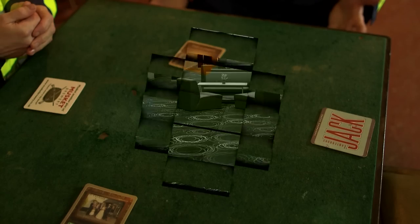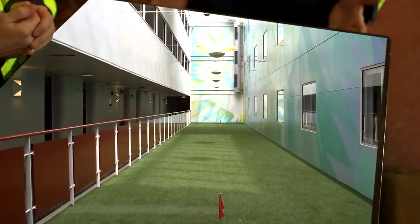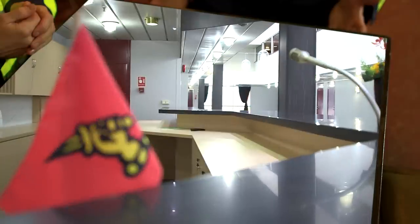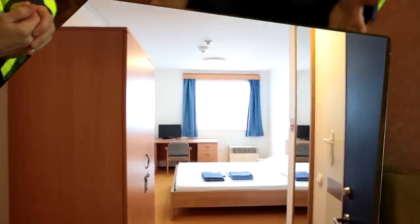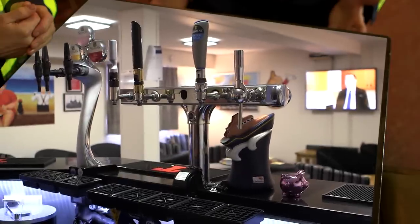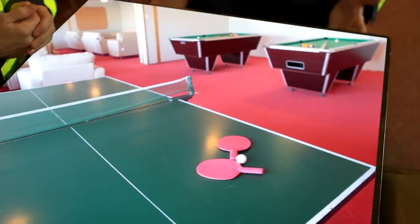Our floating accommodation is basically a hotel on water, and this brings a number of advantages. Because the accommodation feels more like a hotel rather than a temporary structure spread over a large area, it has a better sense of community with a more luxurious feel. All our rooms have large windows with natural light, and the on-board gyms, bars, restaurants, and leisure spaces all add to a great employee attitude and productivity.